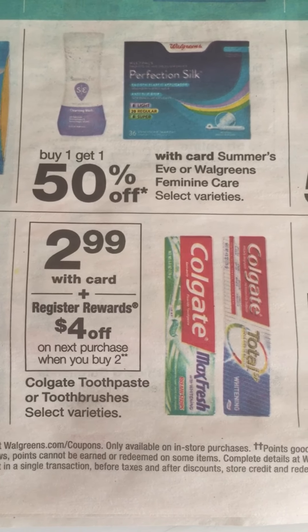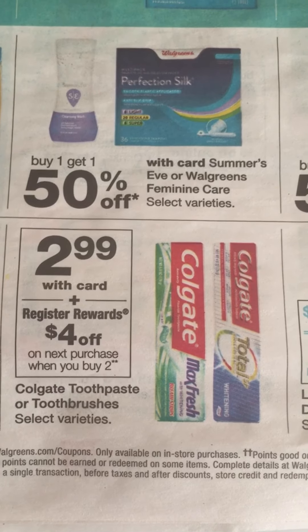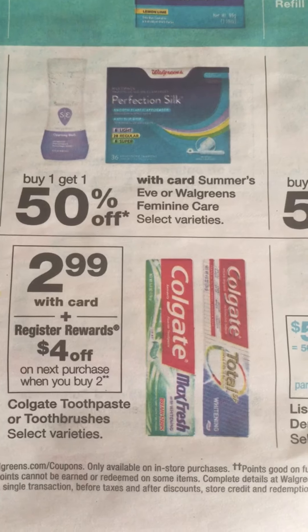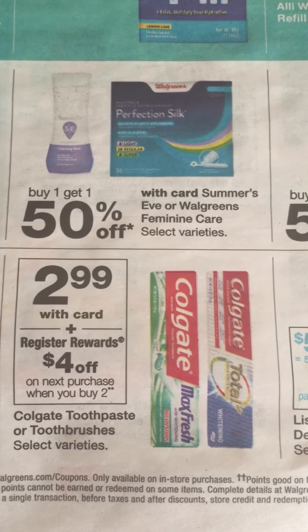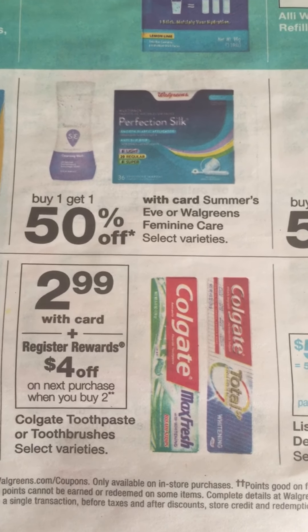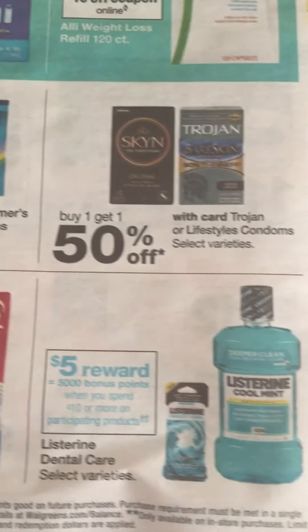Here's the hot Colgate deal: these are priced at $2.99 and when you buy two you get a $4 Register Reward. We don't have any paper coupons but if you go to Colgate.com you can get a 75 cents off coupon for the toothpaste and toothbrush, which makes this a great deal, and you also get back Register Rewards.